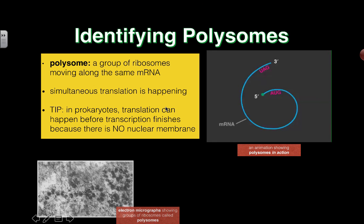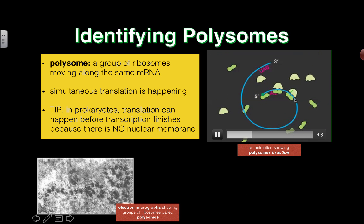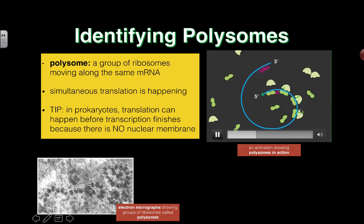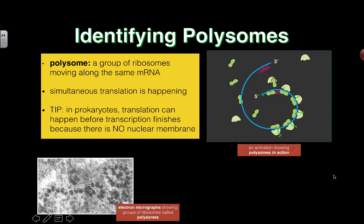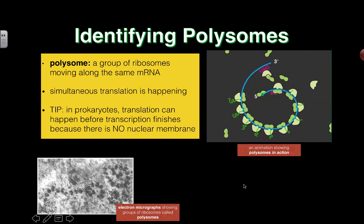So let's take a look. A polysome is a group of ribosomes moving along the same mRNA molecule. You'll see a little animation happening — simultaneous translation is actually occurring. There's one ribosome, there's another one, there's another one. And as these all move along in the five prime to three prime direction, look at that little growing green chain of amino acids. They're all reading the exact same genetic code, so the shape of all these little proteins being made is going to be identical.